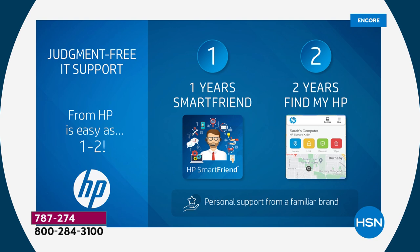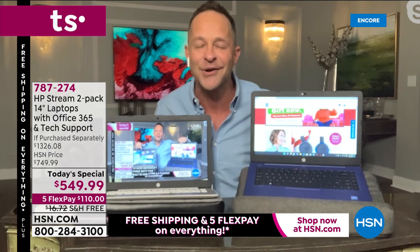And then we have two years of Find My HP — if you lose your computer, if your computer is stolen, you can always find it. Those are four big extras no one would expect: Windows 11, Windows 11 in S mode, Microsoft 365, and judgment-free IT support. Now let me show you the Windows 11 video.